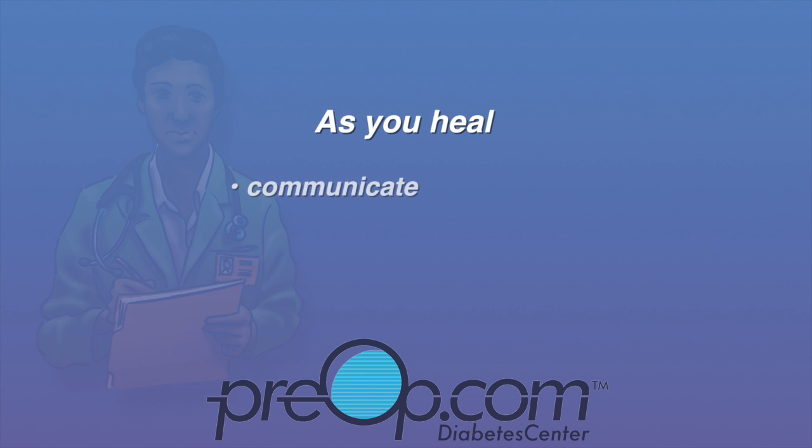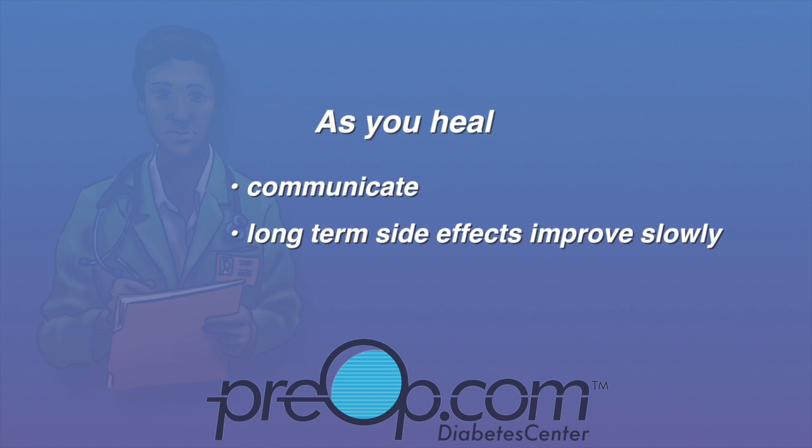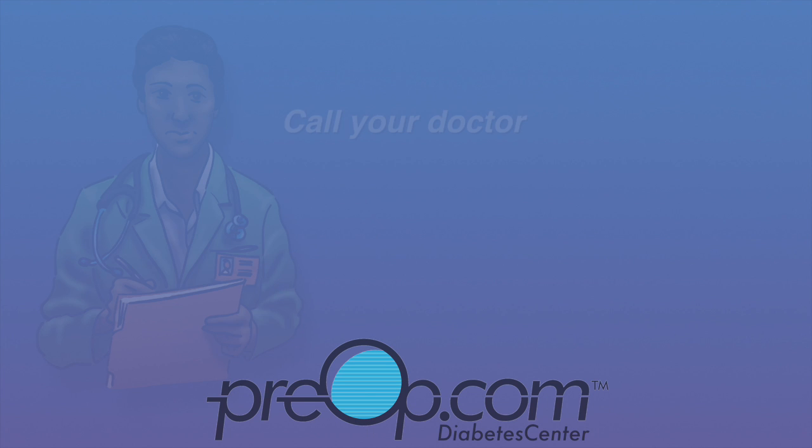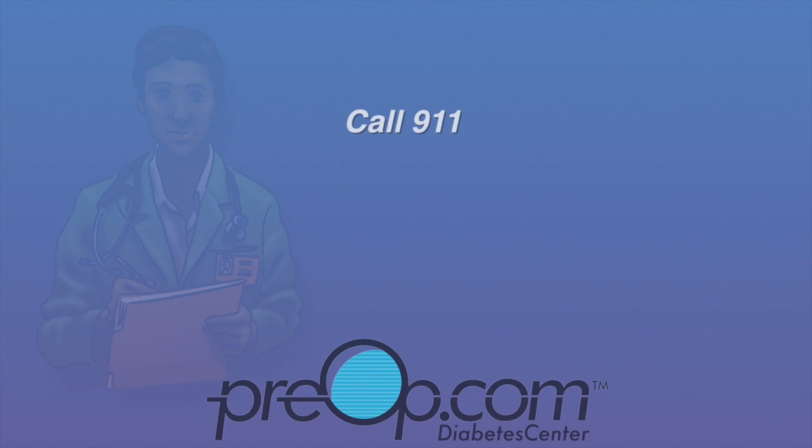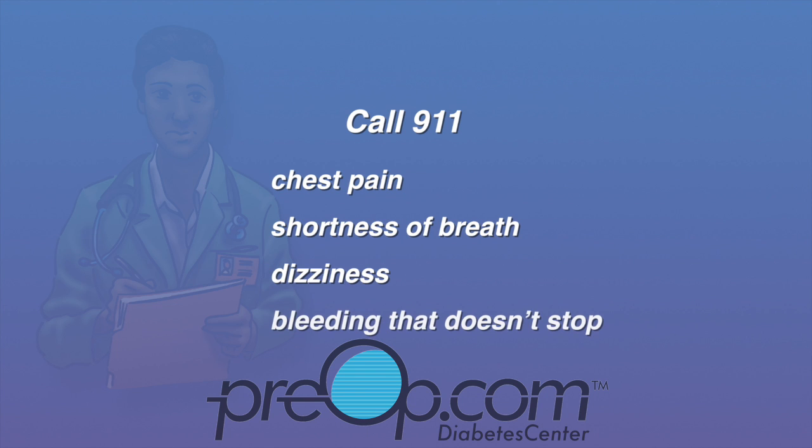Be patient as you heal. Communicate your concerns with your surgeon. If you do have long-term side effects from your procedure, you will likely see improvements slowly over months as you continue to recover. For the best results, follow your care instructions and call your doctor if you have a fever, worsening pain, swelling or redness in your legs or at your incision site. Call 911 if you have chest pain, shortness of breath, dizziness, bleeding that doesn't stop, and any other sign that you may be having a complication from the procedure.